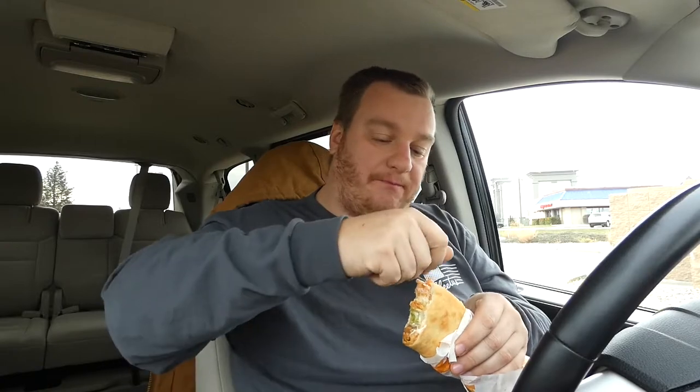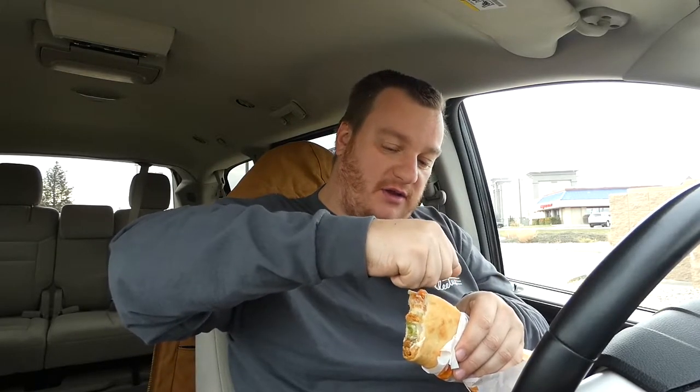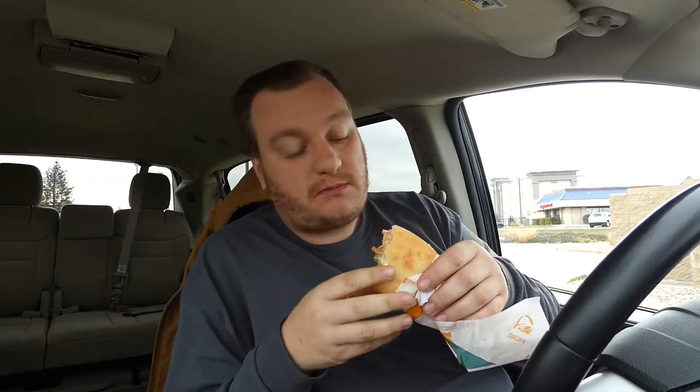Stopped at Sonic earlier on the way here - had a Diet Cherry Limeade, not bad. Didn't feel like eating Sonic today though. I felt like - what is the old slogan - thinking outside the bun or whatever their slogan used to be? Open late, I don't know.